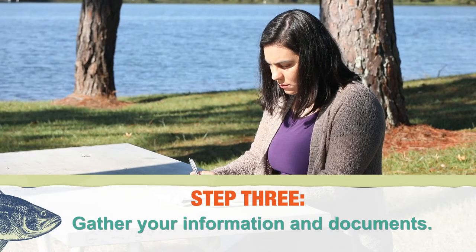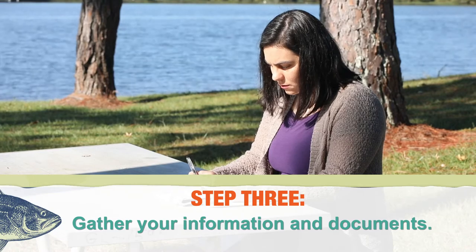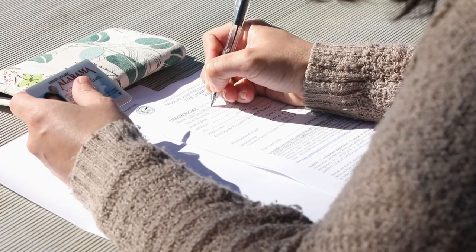Step 3: gather your information and documents. You will need to have a form of identification and payment when you are ready to make your purchase.